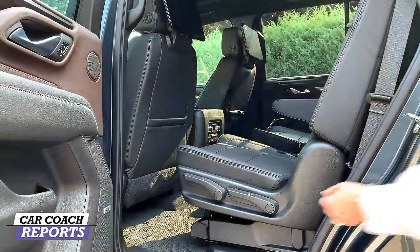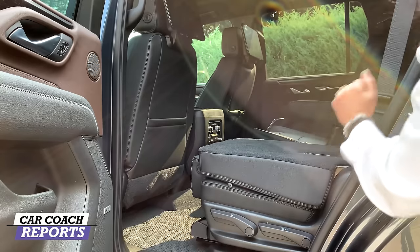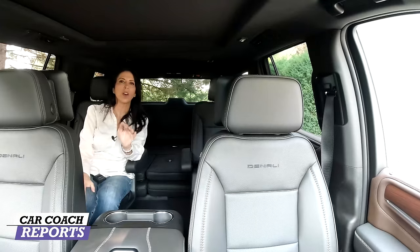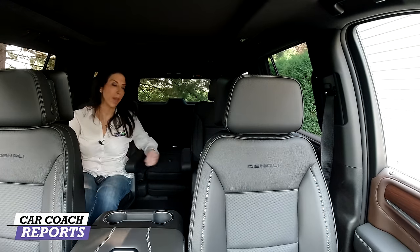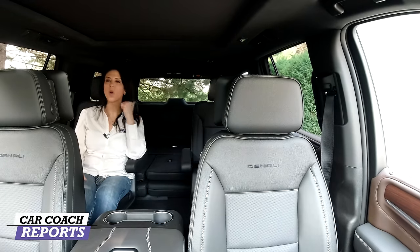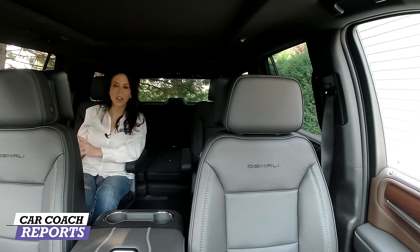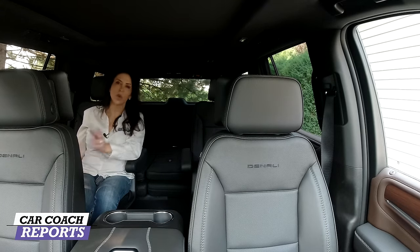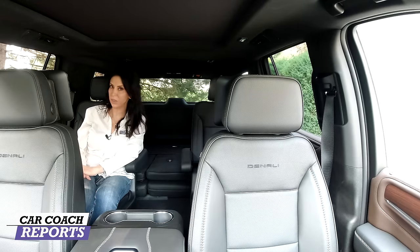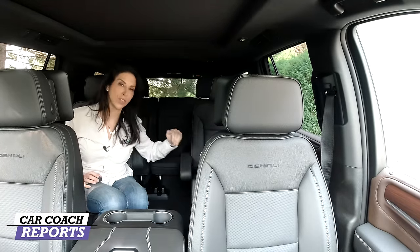Entering the second row is easy, and getting to the third row — one pull and everything goes down. Kids can get in and things can be placed in easily — really well designed and quick moving. In the second row you have 5.5 inches of sliding back and forth, plus a lever that folds the seats flat to access the third row. There are 12.6-inch entertainment screens, all your controls in the door, Bose audio, storage, heated seats, climate control, USB, and USB-C.